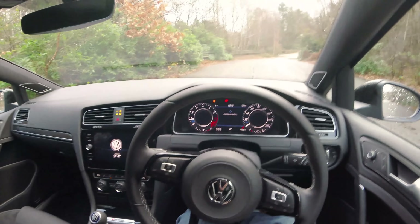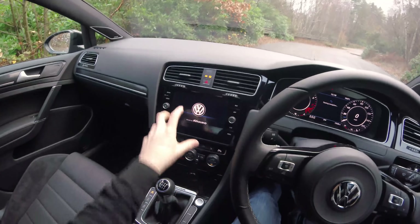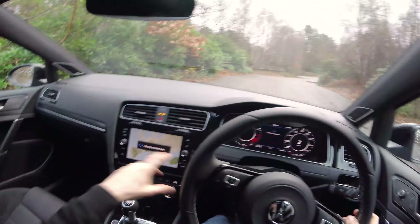As standard, this car gets the digital driver's display, which is an option normally on Golfs, and you get the big 8-inch high-end stereo system, which is very nice and quite easy to use for a touch screen.